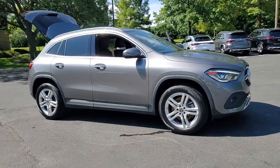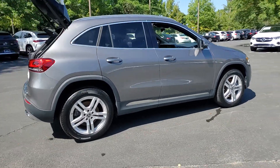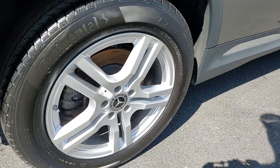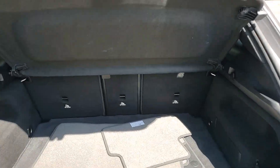Your next car could be the 2021 Mercedes-Benz GLA Class. This vehicle is an outstanding buy with fewer than 40,000 miles on the odometer. Compact fun with premium flair — that's what this finely appointed GLA 250 SUV delivers all day long.